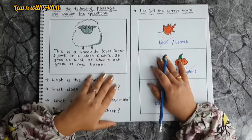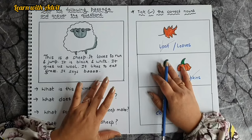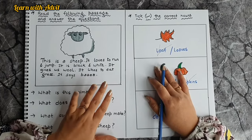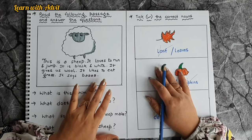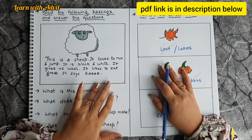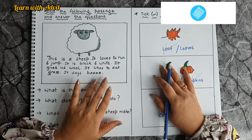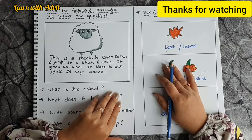I hope you liked this worksheet. These worksheets are really good for enhancing reading abilities, giving answers from passages, and practicing use of 'a' and 'an' in small sentences, plus grammar like action words, gender, and noun. If you want to do these worksheets with your kids, I will provide video links so you can download them. For more such learning videos, please like, share, and subscribe to our channel Learn with Adwit. See you next time. Thanks for watching. Bye-bye.